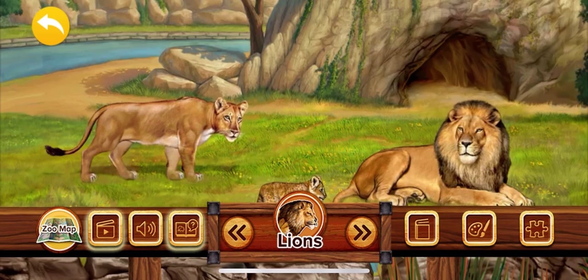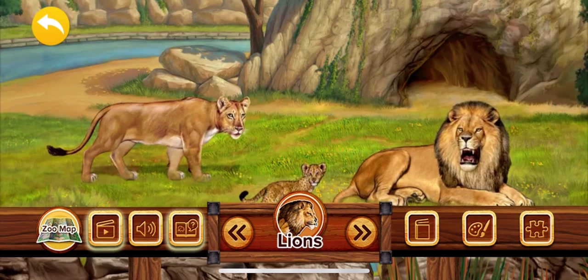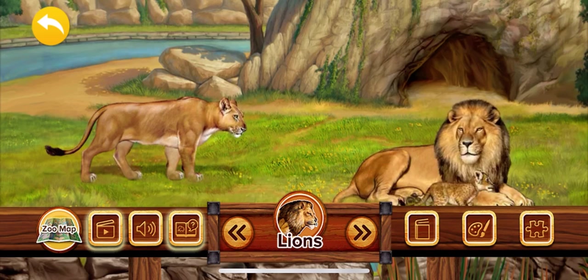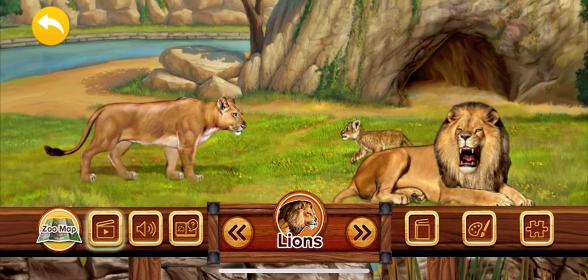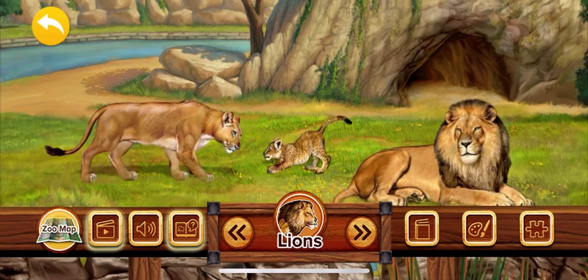A lion can grow to be 10 feet long from the tip of its head to the end of its tail — that's longer than most cars. The male lion is very large and has fur around his face called a mane. The female lion, called a lioness, is smaller and has no mane.